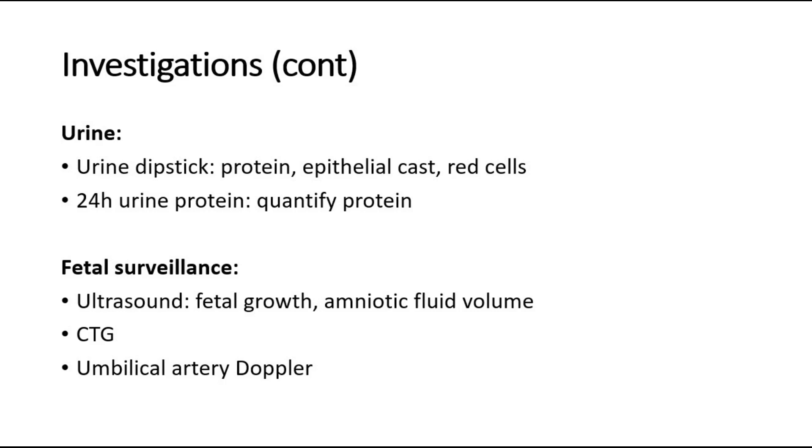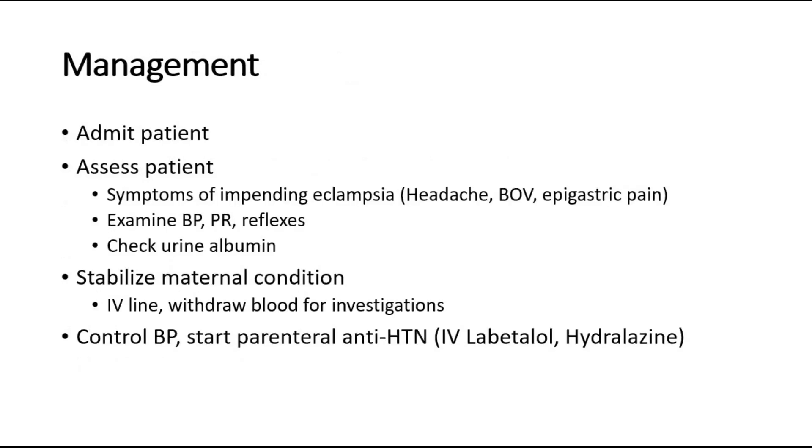There are also investigations for fetal surveillance, which include ultrasound to assess fetal growth and amniotic fluid volume, CTG (cardiotocograph) to assess fetal status, and umbilical artery Doppler to rule out intrauterine growth restriction, which could be one of the complications of hypertension in pregnancy.